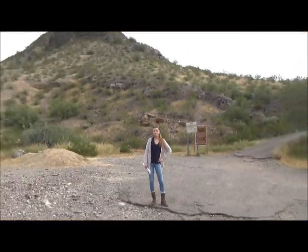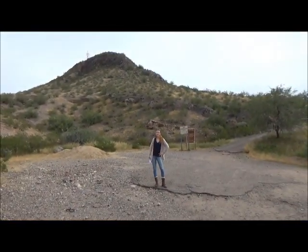Welcome to Tempe Butte. Today I'm going to be teaching you about this mountain and all kinds of rocks.